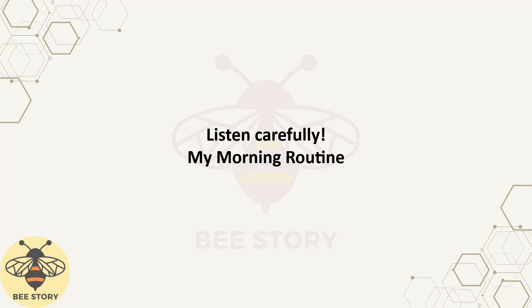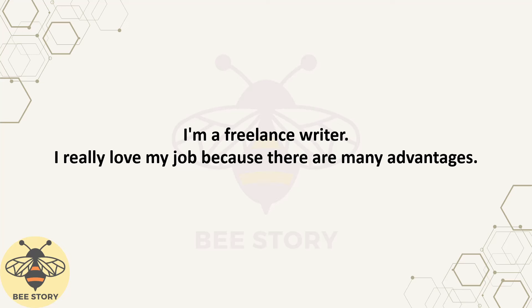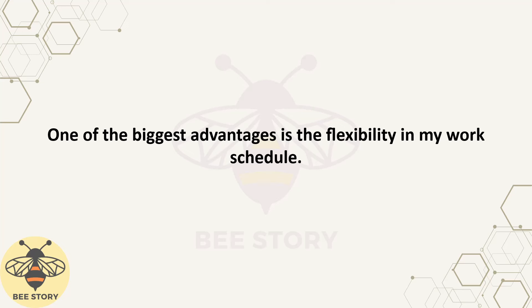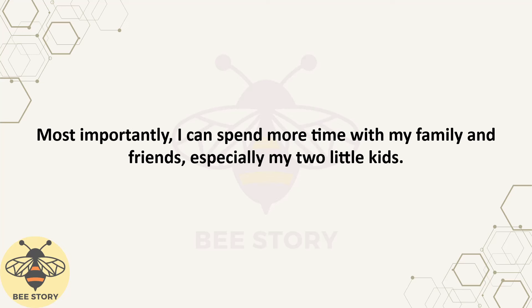My Morning Routine. Hi, I'm Claire. Let me share my morning routine as a work-at-home mom and housewife. I'm a freelance writer. I really love my job because there are many advantages. One of the biggest advantages is the flexibility in my work schedule. I have the freedom to choose when and where I work. Most importantly, I can spend more time with my family and friends, especially my two little kids.